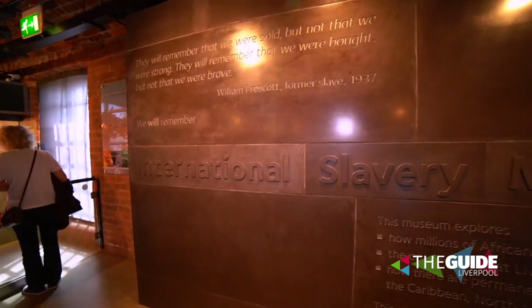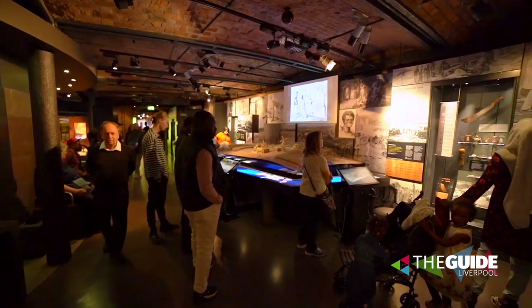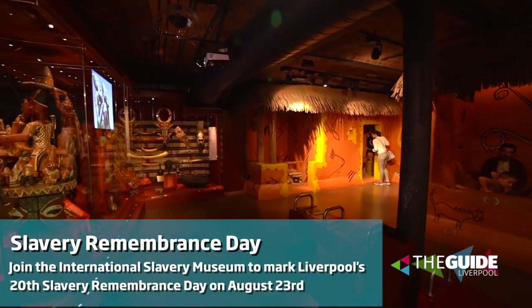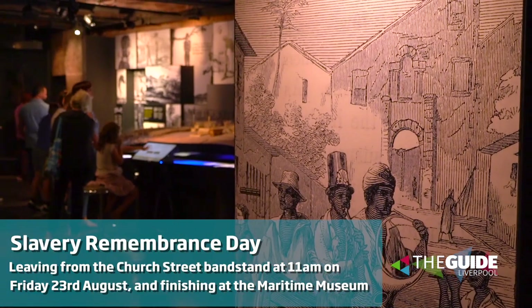This is the International Slavery Museum. It's here on our Albert Dock and it increases the understanding of transatlantic slavery. And on the 23rd of August, Liverpool will once again mark Slavery Remembrance Day with a special walk of remembrance on Church Street. It's one we can all get involved with and show our support.